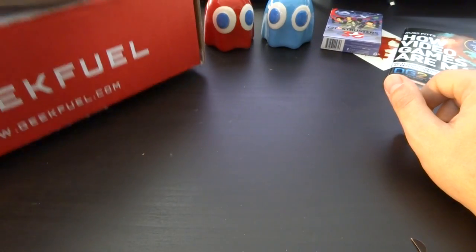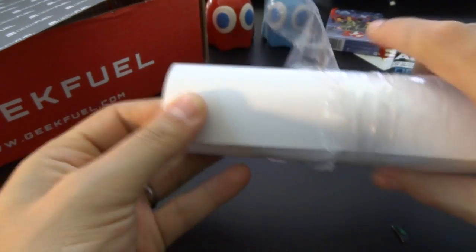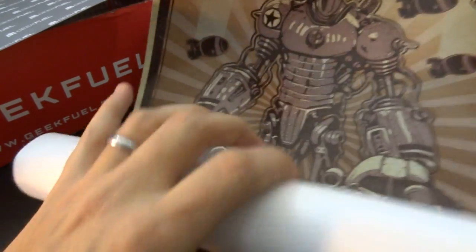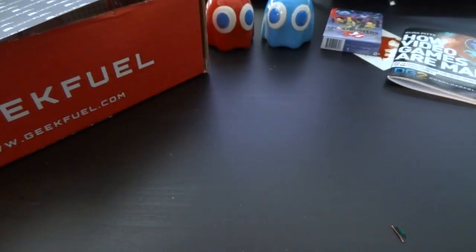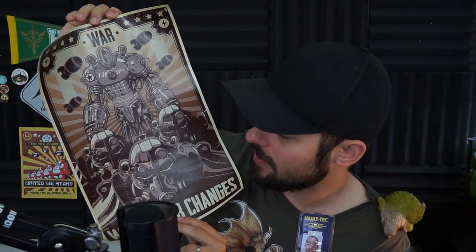Next up in the box is — ooh — what is this? It's a poster and it's not folded up. Last time they added a poster which was folded up and therefore looked absolutely horrible because it had a crease. Oh sweet — this is a really good one guys. 'War never changes.' We got a nice Fallout poster here. It looks really good actually. I might have to get a frame for that to put it up. I really appreciate that they rolled it up so it's in a roll and not folded.